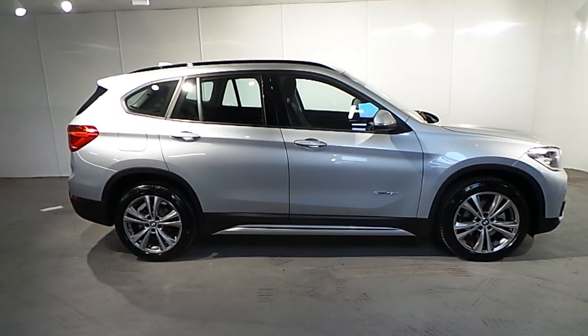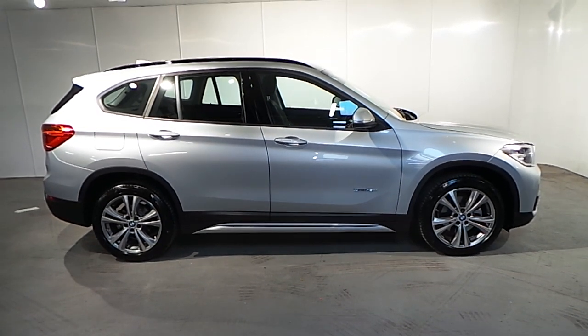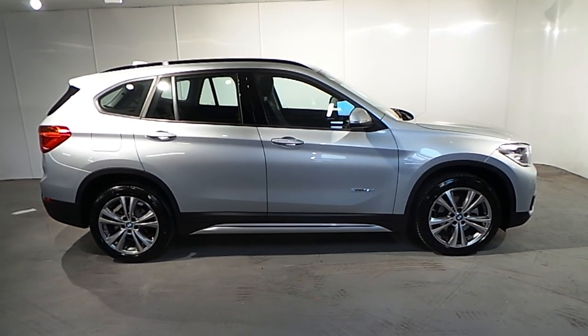If you wish to find out more about this X1 Sport model or any of our other cars, please don't hesitate to give us a call on 01-288-5085. Thank you.